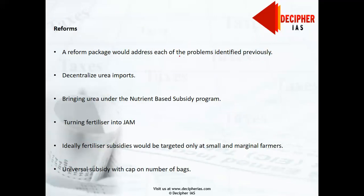A reform package would address each of the problems identified: the three leakages and the skewed mix of fertilizer use, with the primary aim of benefiting the small farmer. First, we need to decentralize urea imports. This would increase the number of importers and allow greater freedom in import decisions — how much to import, where to import, and where to sell — allowing fertilizer supply to respond flexibly and quickly to changes in market demand.